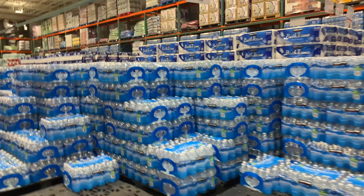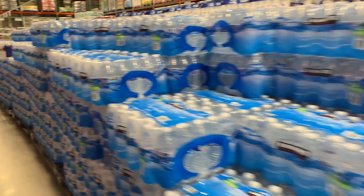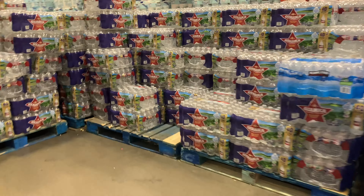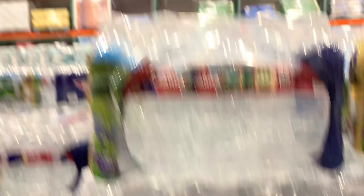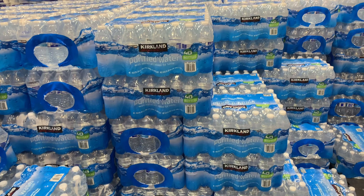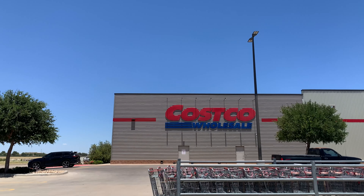Whenever you are stocking up on anything, you want to make sure you grab some extra water as well, because water is vital and so important in any emergency or just to always have on hand. At Costco you can get purified water or spring water — here we have our local Texas water called Ozarka and it goes for about $6.49 for the case. But if you want to save a few bucks, you can get the Kirkland brand and get 40 bottles of water for $3.99.